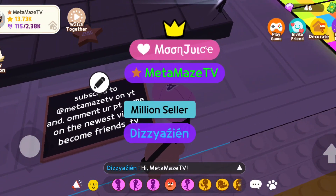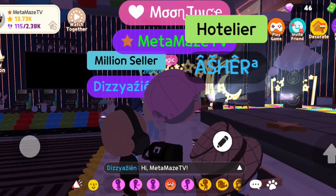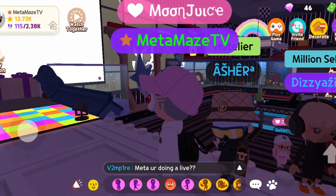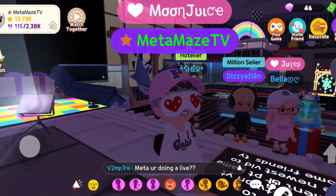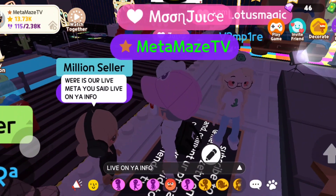It says 'subscribe to MetaMaze TV on YouTube and comment your Play Together name on the newest vid to become friends.' Thank you. Look at Ashley's hat — I love those glasses too, I need to get me some of those, and that Gucci hat. We got Dizzy, Agent — shout out Dizzy — we got Bella, Bella, and Vampire Meta.